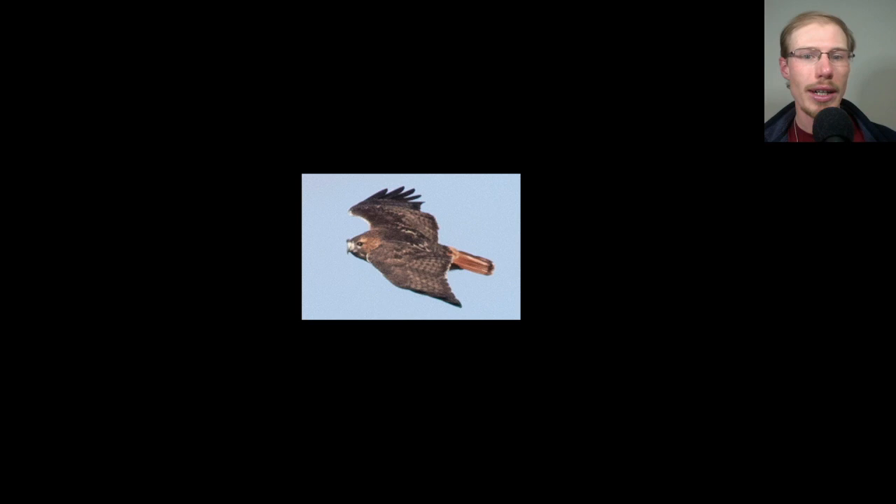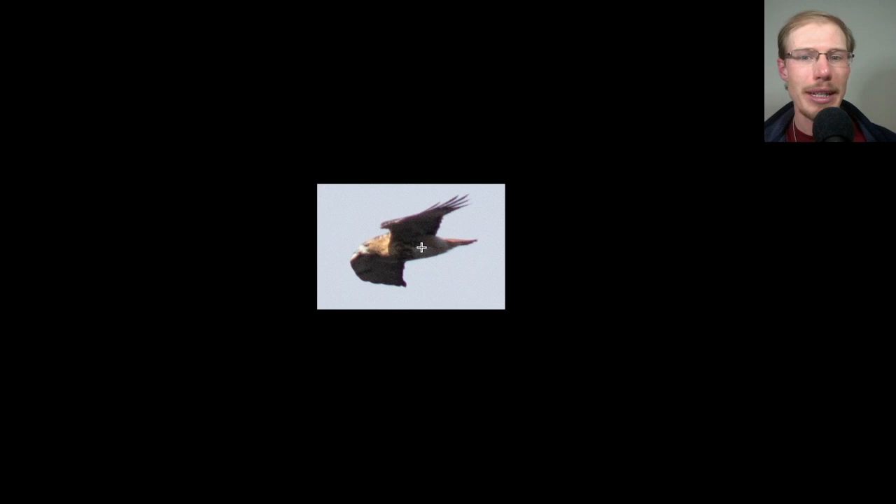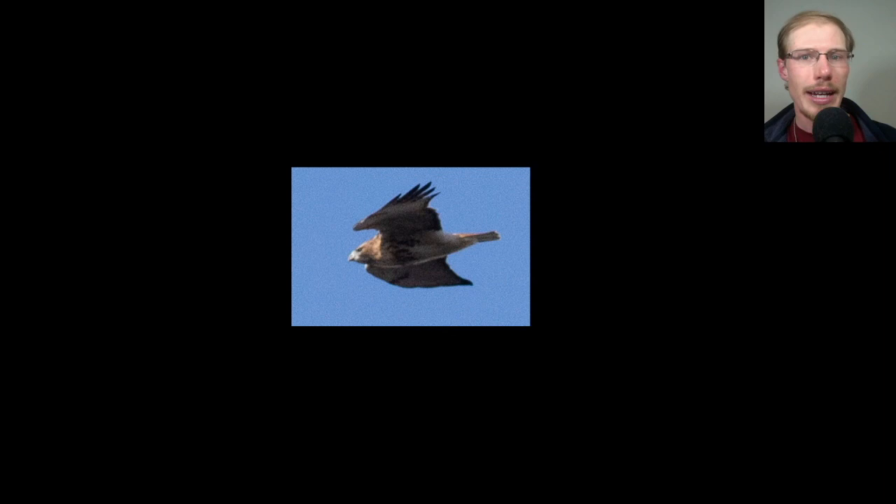Here we have the topside of an adult red-tailed hawk, and here's the underside of the same bird. This bird has a pretty thick dark belly band, some of that red color dripping down from the throat onto the upper breast, a relatively dark throat, and fairly heavily marked patagial bars. I would say this is probably the northern Abieticola subspecies.